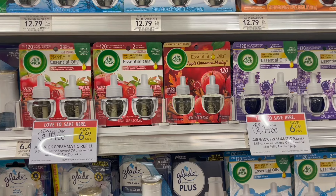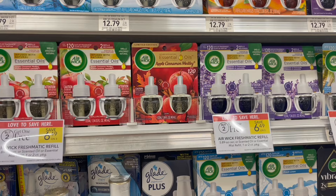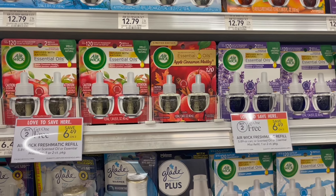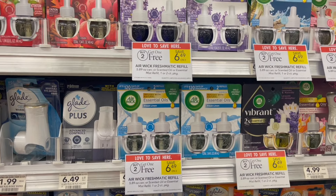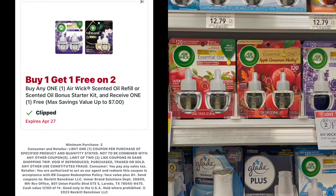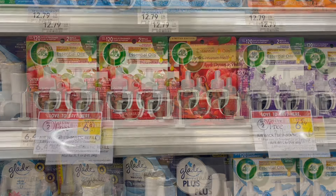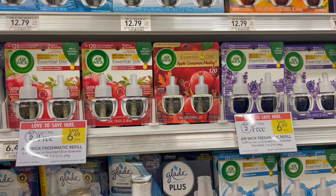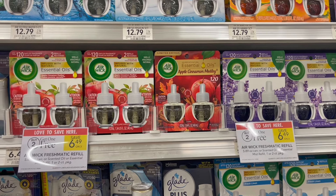We have a few deals this week on the Airwick products. The first one is on the Airwick two-count, which is buy two, get one free this week, priced at $6.49 each. So you're going to pick up a total of three, totaling $12.98. Over on the Publix app we have a BOGO digital coupon which will take off the price of one at $6.49, making your final cost for all three packs just $6.49, or around $2.16 each.